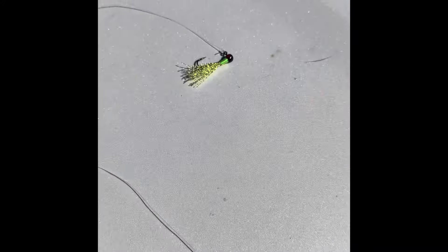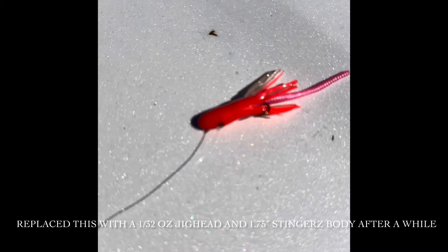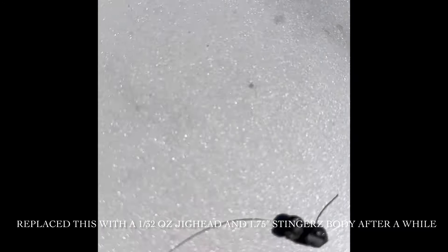Quick look at the rig: double jig drop shot, crystal jig on the top, one of these Berkley Powerbait Atomic Teasers on the bottom, and just down to a couple of split shots.